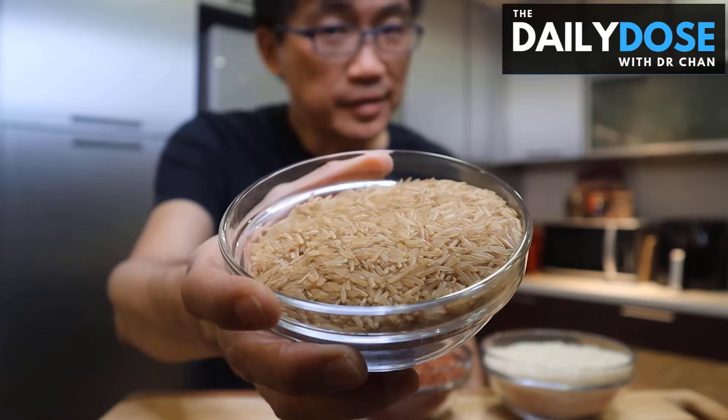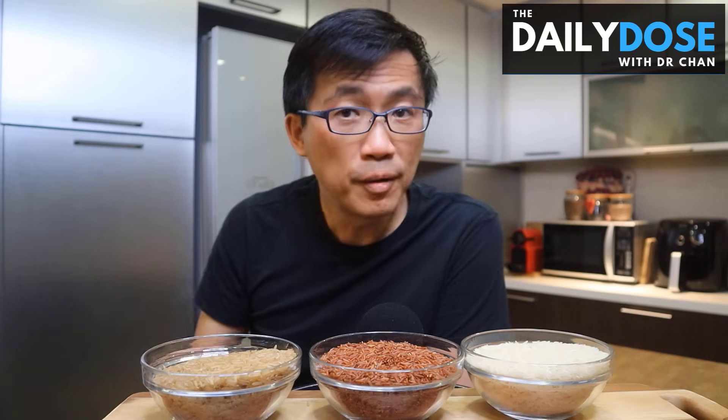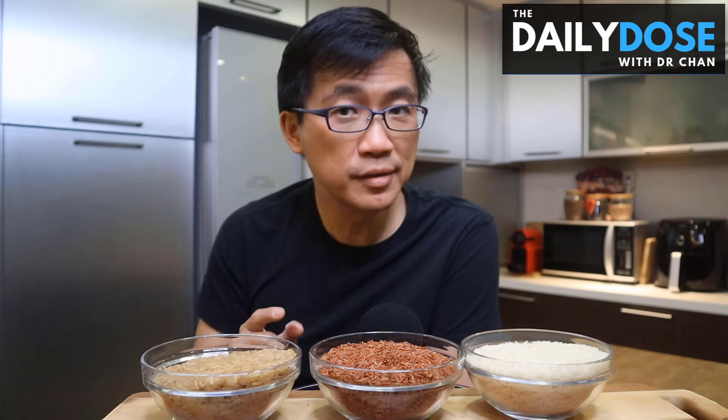Doctor, which is better, basmati rice or brown rice? Let me show you something. This is brown rice, this is red rice, and this is white rice — and they are all basmati rice. Confused? Hi, I'm Dr. Chan. I made this short video to help clear up the confusion that many people, including my patients, have about basmati rice and brown rice. If you're interested, watch on.